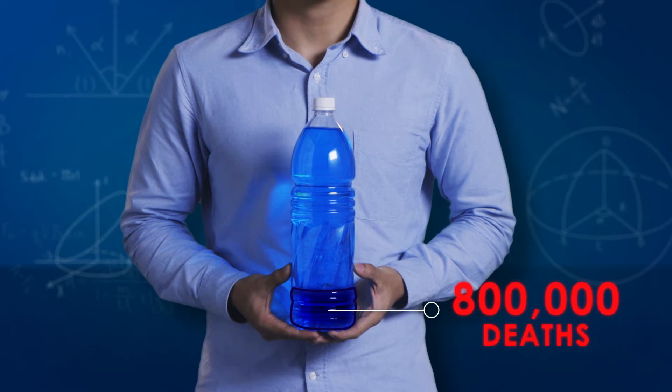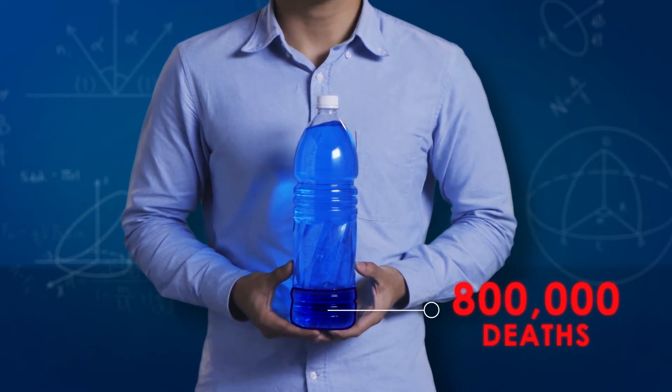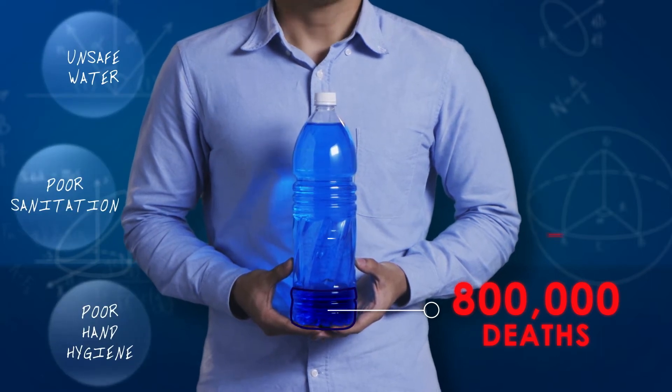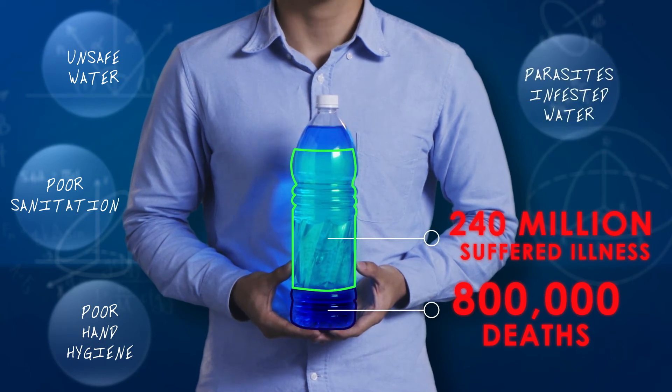The World Health Organisation estimates that over 800,000 people die each year from diarrhoea as a result of unsafe drinking water, poor sanitation, and hygiene. Almost 240 million people also suffer from illness caused by parasitic worms in infested water.